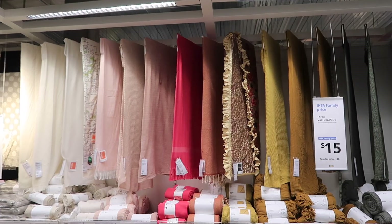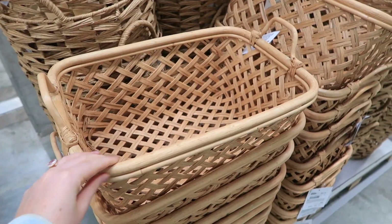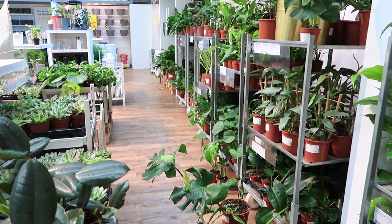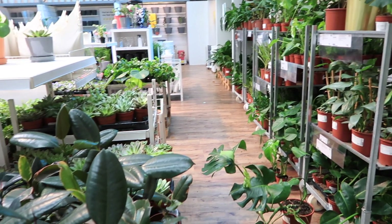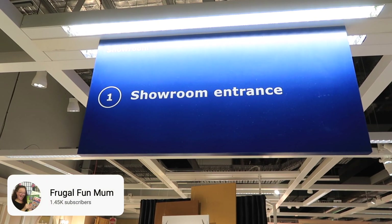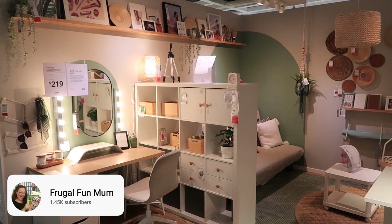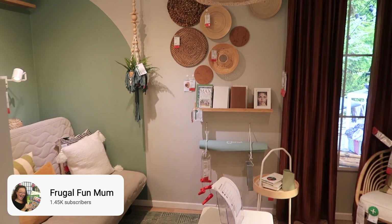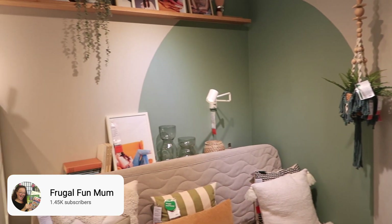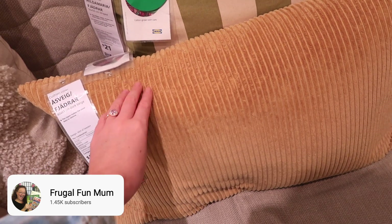Hello, hello! Welcome to IKEA! Today we are having a bit of a mooch around the showrooms and also the market hall to see the top finds. The IKEA goodness does not stop after this 10-minute video today because the beautiful, frugal, fun mum from Adelaide is also going to be showing you around her local IKEA. I'm going to link her video in the description down below as well as the i-card above. So after you've finished checking out today's video, pop on over to Kelly's channel and you can see her top IKEA finds as well.